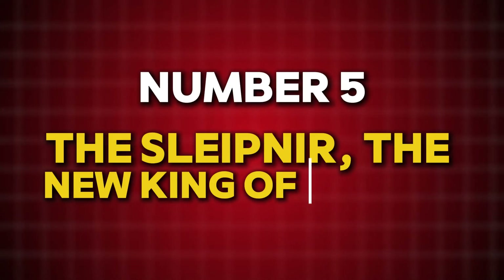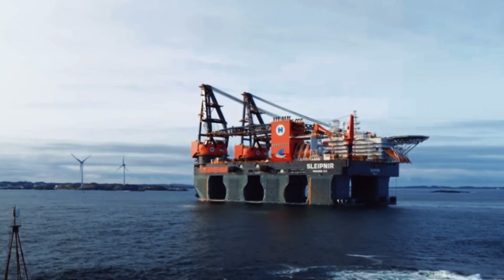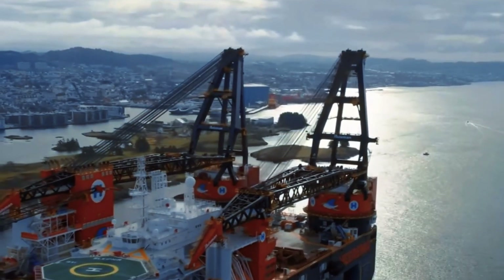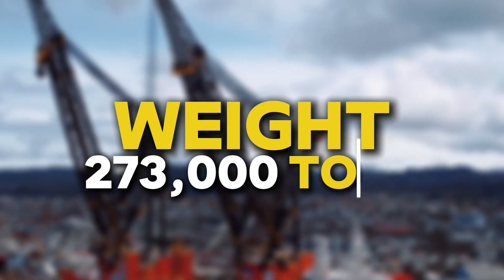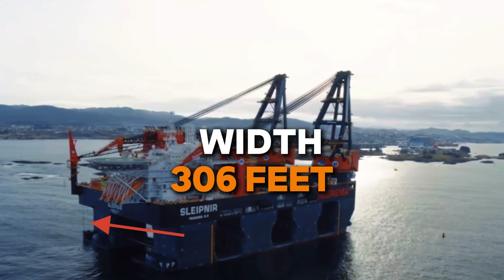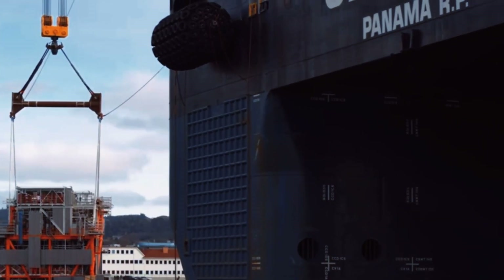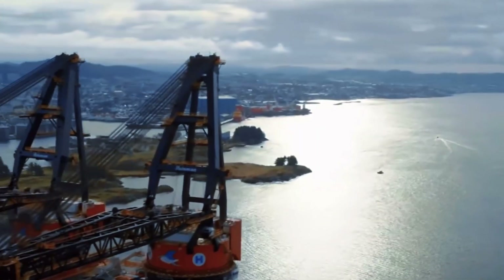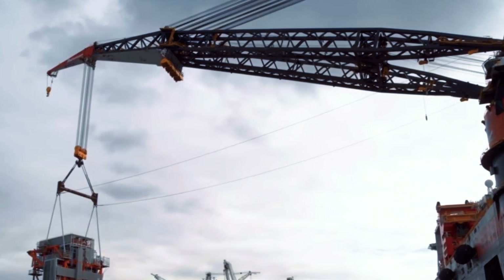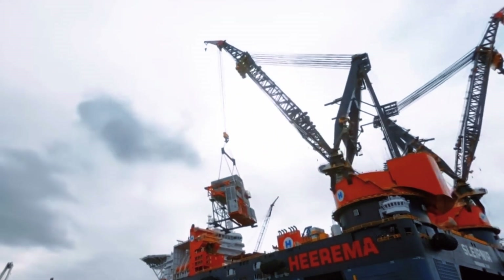If the SIEM 7000 and Thialf are titans, then the Sleipnir is a god. Launched in 2019, this vessel is the largest and most advanced SSCV ever built. Named after Sleipnir — Odin's eight-legged horse from Norse mythology — this vessel lives up to its legendary name. Weight: 273,000 tons, more than double the Thialf. Length: 660 feet. Width: 306 feet. Height: 720 feet. The Sleipnir is powered by liquefied natural gas (LNG), making it one of the cleanest vessels in operation, capable of running a full month 24/7 without refueling. Its two cranes can lift 10,000 tons each, for a total capacity of 20,000 tons — an all-time record — and can reach depths of 3,000 meters, allowing for construction projects far beyond the capabilities of older vessels.